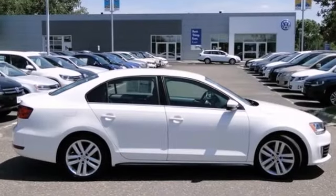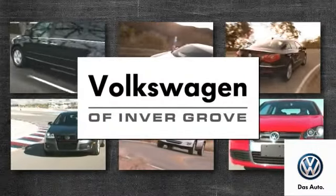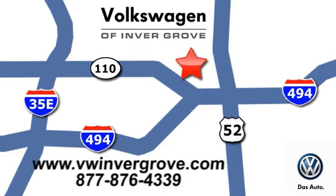It won't be here for long. Stop in and check it out today. Volkswagen of Inver Grove — it's better here and we'll prove it. We are conveniently located at 1325 50th Street East in Inver Grove Heights, Minnesota.